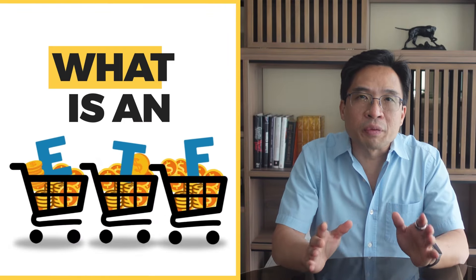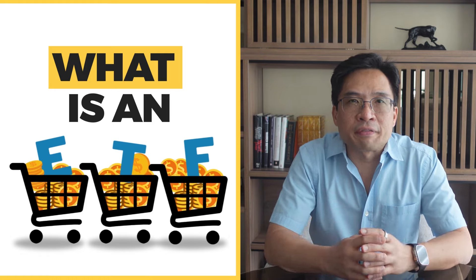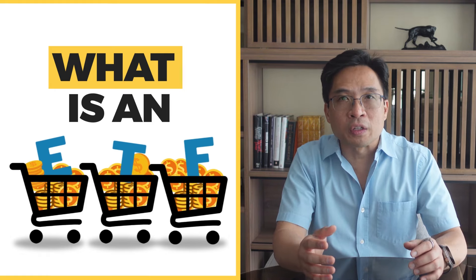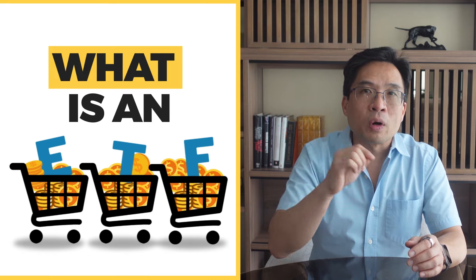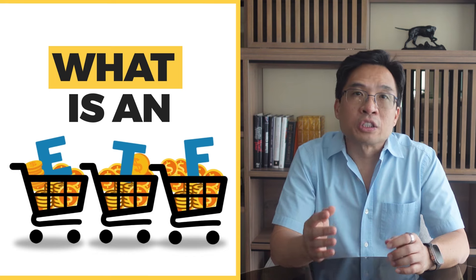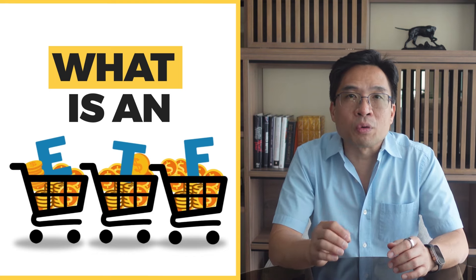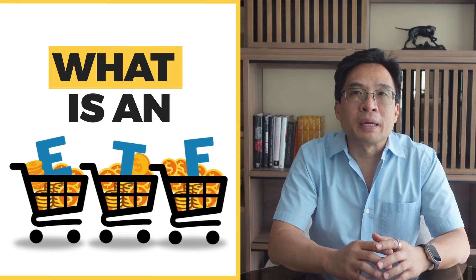First, let's quickly review what an ETF is and the basics of income investing. ETFs are exchange-traded funds, or investment funds traded on stock exchanges, much like stocks. They are baskets that hold assets such as stocks, commodities, or bonds, allowing you to buy one basket that has multiple assets in it. ETFs are popular because they offer diversification, liquidity, some tax advantages, and typically lower fees than mutual funds. They are a great way for investors to gain exposure to a wide range of assets without having to buy each one individually.